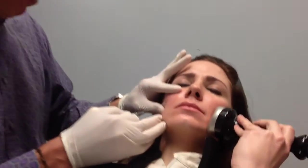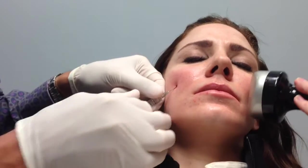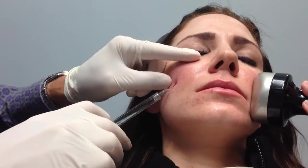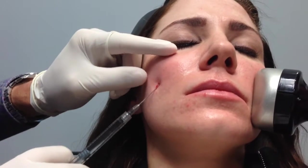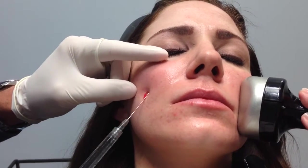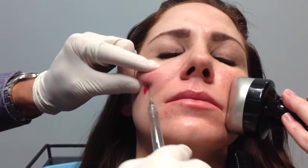I'm going to use blunt cannulas, which is great because there's minimal bruising and trauma associated with cannulas. So right here, I'm injecting her upper cheek, and I'm just going along here, enhancing her cheek.